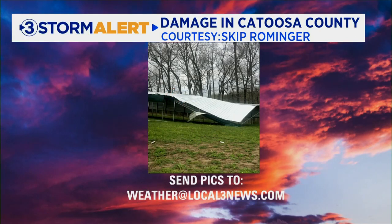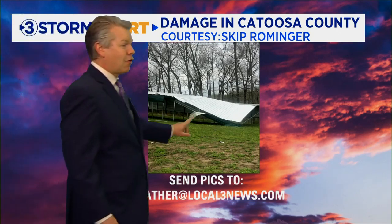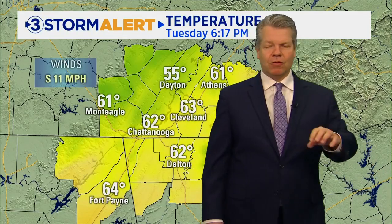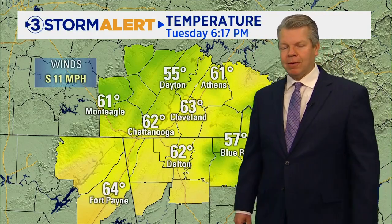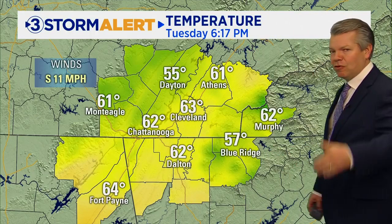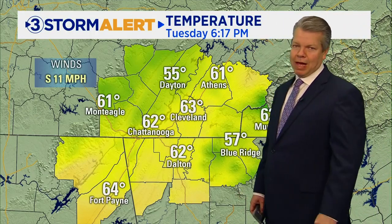The outbuilding was blown up the hill and pretty much completely destroyed. That's Maple Leaf Farms in the Wood Station area of Catoosa County — a 32 by 60 foot building. That took place at about 1:30 today, and I did double-check the radar and there was a big gust of wind in Catoosa County about that time. He also said there were a lot of trees downed as a result.